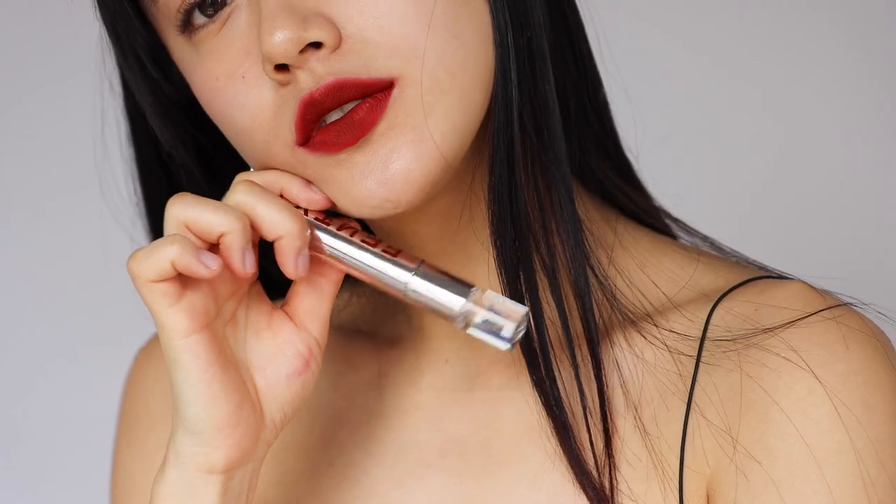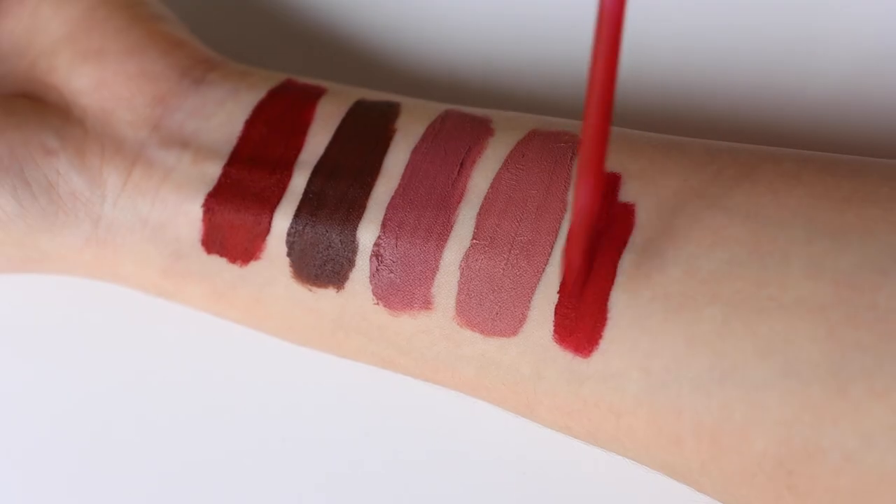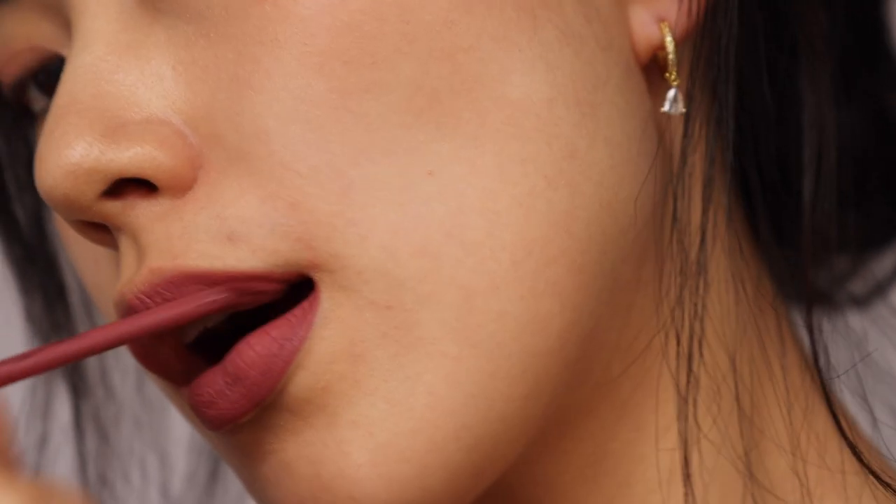Hi guys, it's Hailey. Welcome back to a long-awaited lipstick full swatch video. Today I'll be showcasing Fenty Beauty's newest edition, the Fenty Icon Velvet Liquid Lipstick in all of its glorious shades.